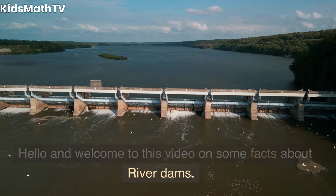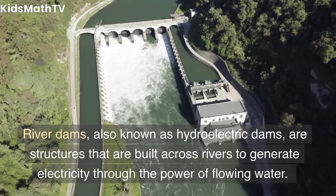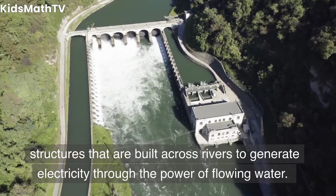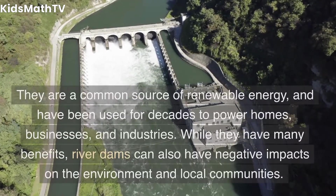Hello and welcome to this video on some facts about river dams. River dams, also known as hydroelectric dams, are structures that are built across rivers to generate electricity through the power of flowing water. They are a common source of renewable energy.